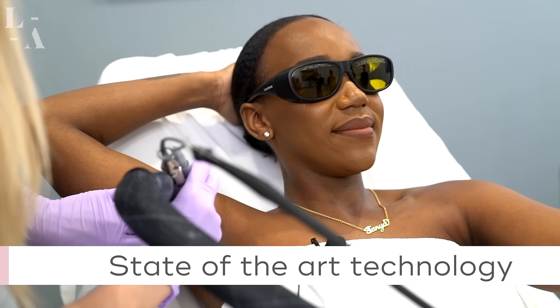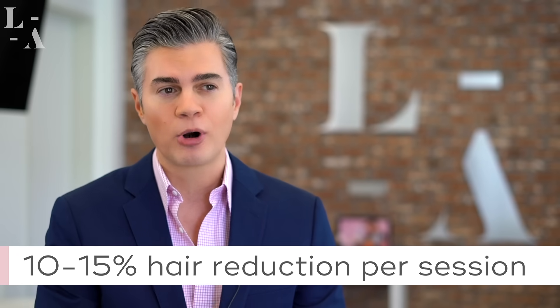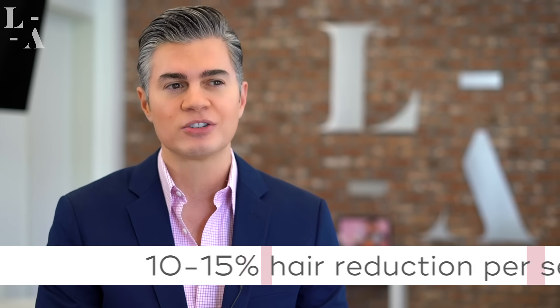Best of all, at LaserAway, we offer state-of-the-art technology. Not only is it effective on all skin types, but patients can expect to receive a 10 to 15% permanent hair reduction with every single session.